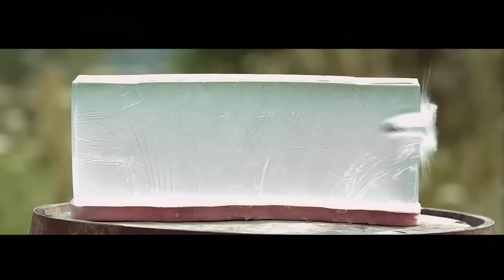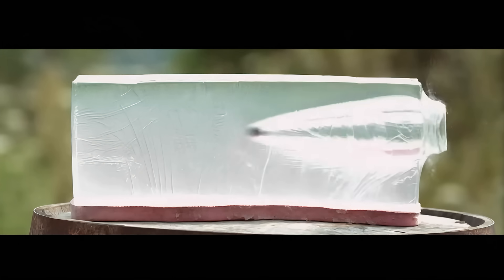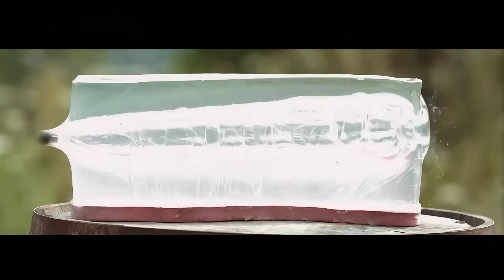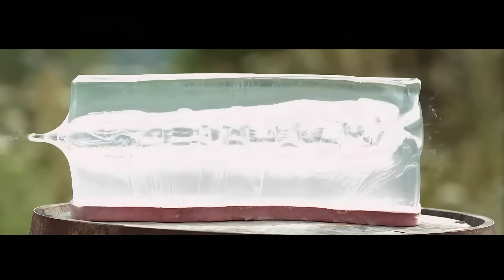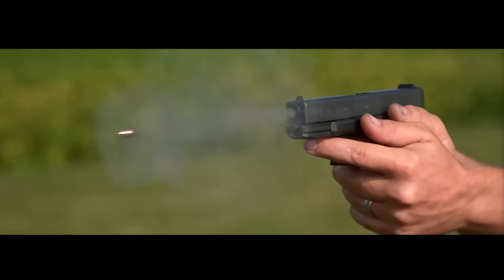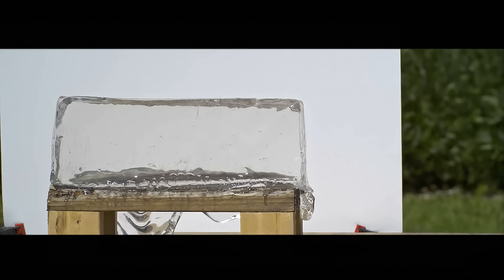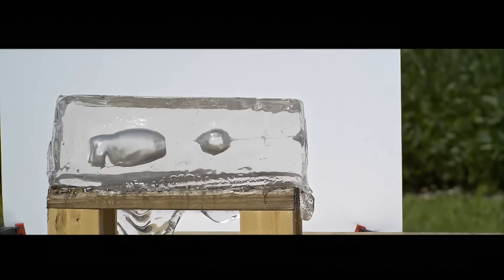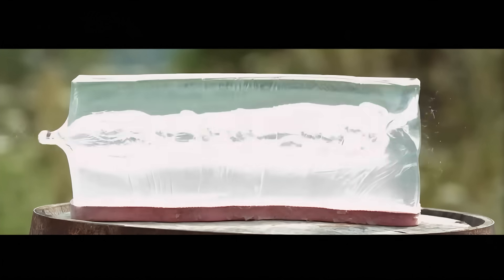With the musket ball traveling much slower at 895 feet per second, the case can be made that a musket is actually more similar in energy and velocity to a pistol than a modern-day rifle. Here's footage of a 9mm pistol round hitting ballistic gel. Notice how the 9mm bullet makes a narrowing path and the gel stays seated on the platform, just like with the musket.